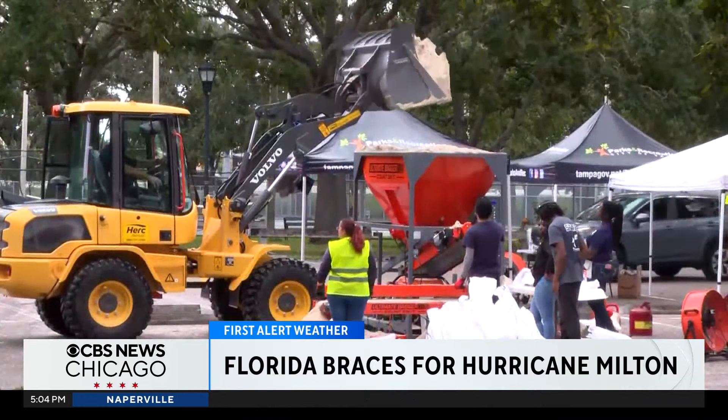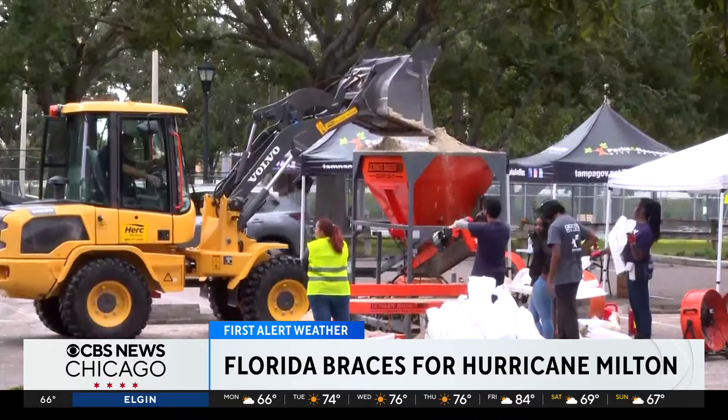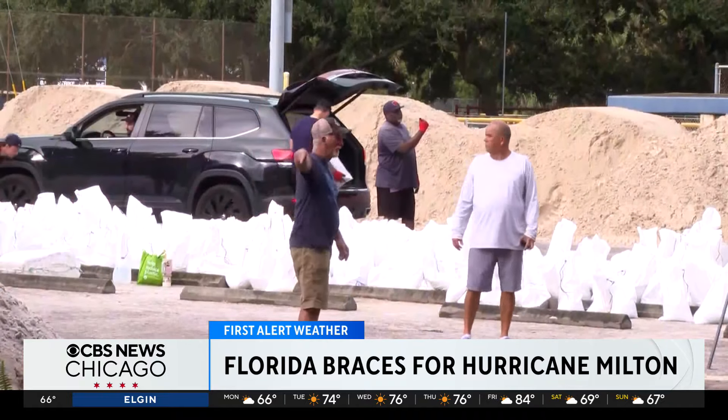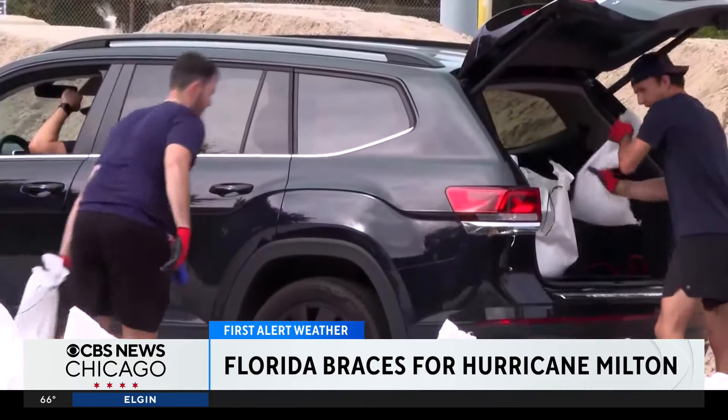This is an all-too-familiar site. The Tampa Bay area, once again, a site of a sandbag station. There are currently mandatory evacuation orders that are just up and down the Florida coast.